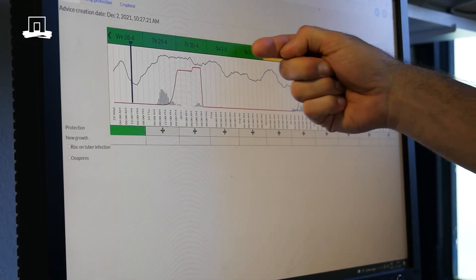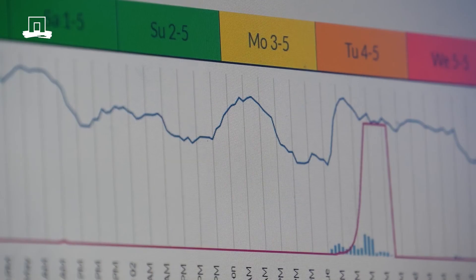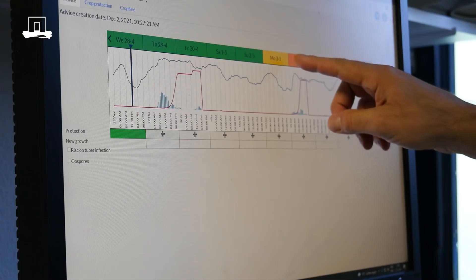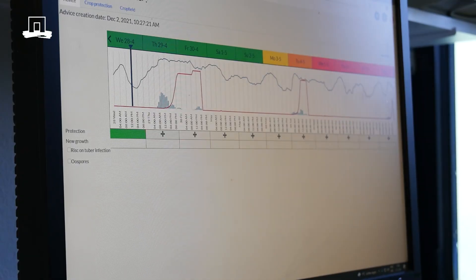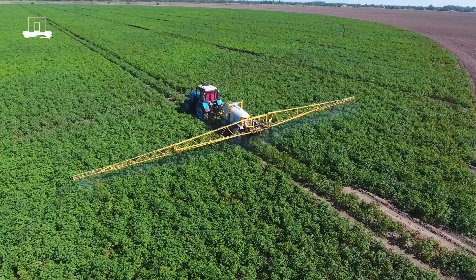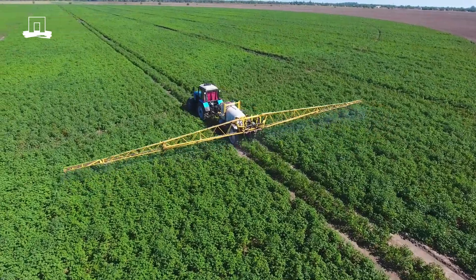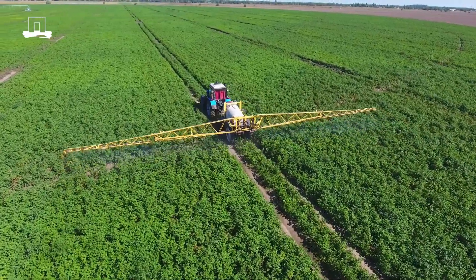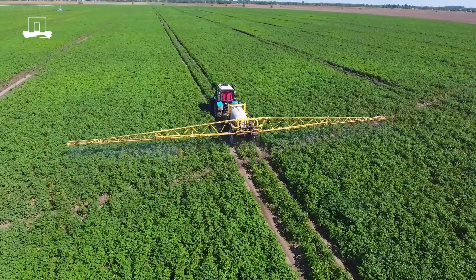When the color here is green, everything is fine. Here we can see the purple bar — there's an infection event predicted. Then the color changes to yellow, which represents a preventive spray recommendation. It allows you to spray preventively just before the infection may take place, and that is the most efficient and the cheapest way to control potato late blight.